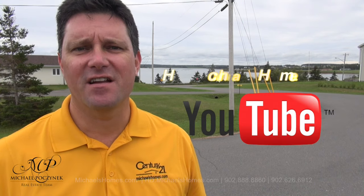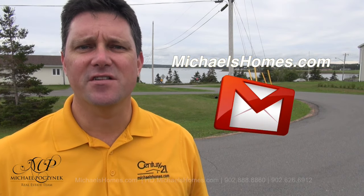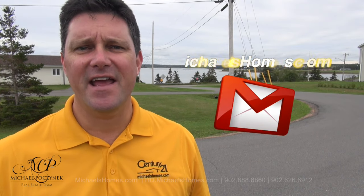Thank you very much for watching. For more videos like this and PEI real estate tips, tricks, traps, and new listings before they hit MLS, make sure you subscribe to my YouTube channel at hd.michaelshomes.com and be sure not to miss my weekly newsletter at michaelshomes.com. Thank you. Have a great day and remember to buy it right.